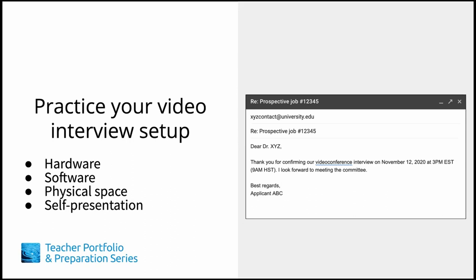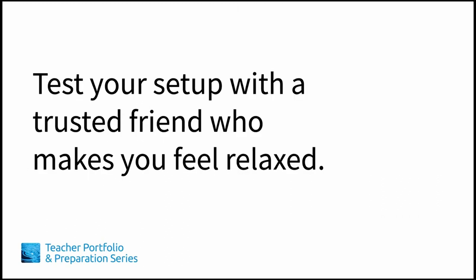Also, when you confirm your interview, be sure to verify the time for both time zones, if applicable, just to be sure. Similar to any electronic setup, whether for physical or digital presentations, you'll want to test out your computer and software setup at least once.